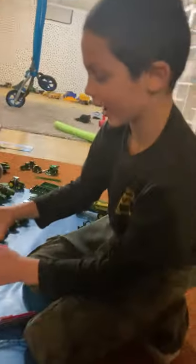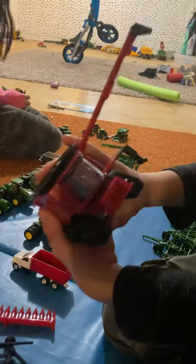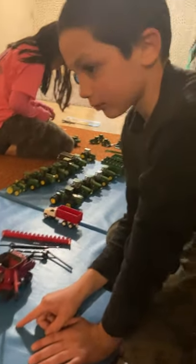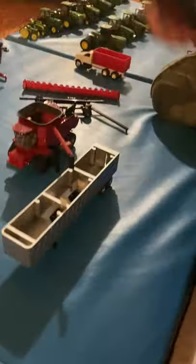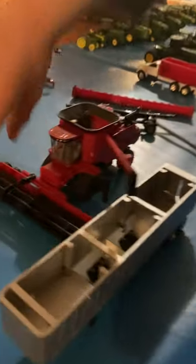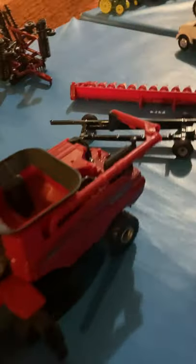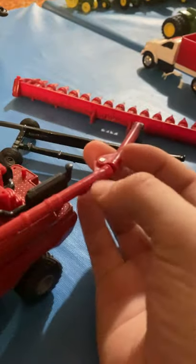And here's our combine. This combine is very special to me because it has tracks. This arm will bend, and it goes up — that way the cab person can see the driver. This bends back right here — it's pretty neat in the back. And this spins back and forth.